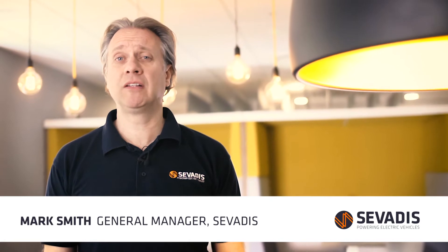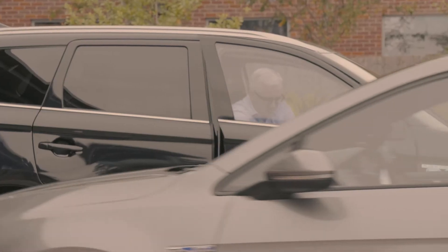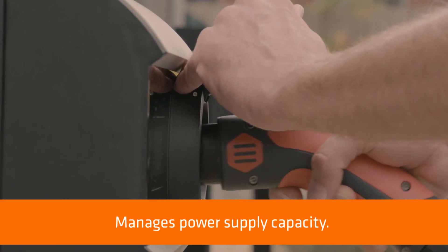Hi, I'm Mark Smith, the General Manager here at Servardis. Today we're going to be talking about dynamic load balancing, or DLB. In simple terms, dynamic load balancing is a piece of technology that manages the power supply capacity to a group of EV chargers.